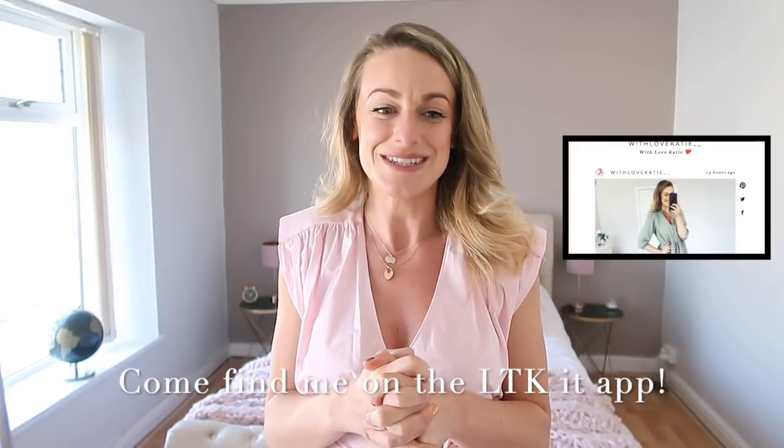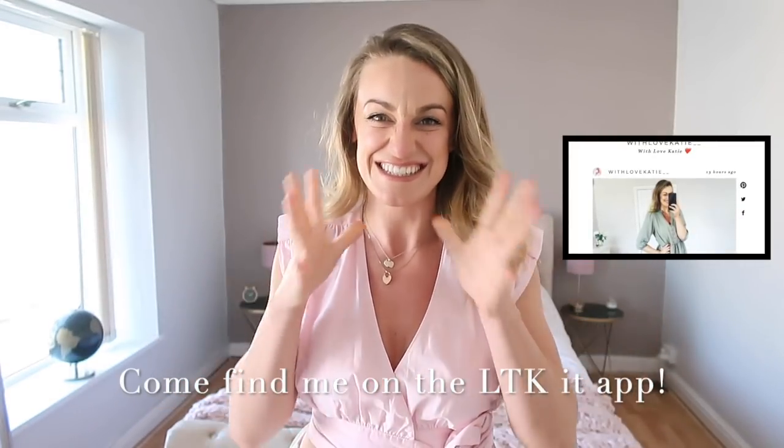Hi everyone, welcome back to my channel — I'm Katie. Today I'm bringing you a massive Zara haul. Get ready for all the spring-summer things you'll need for your wardrobe. I get so happy about all the colors, floral prints, and dresses. If you enjoy today's video please give it a thumbs up and subscribe. There are three videos a week: Monday, Wednesday, and Sunday. Sunday's always haul day, so let's get straight into it.